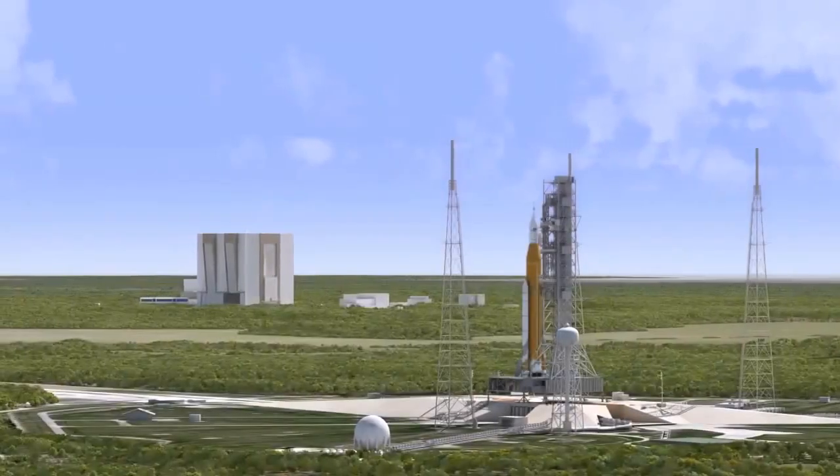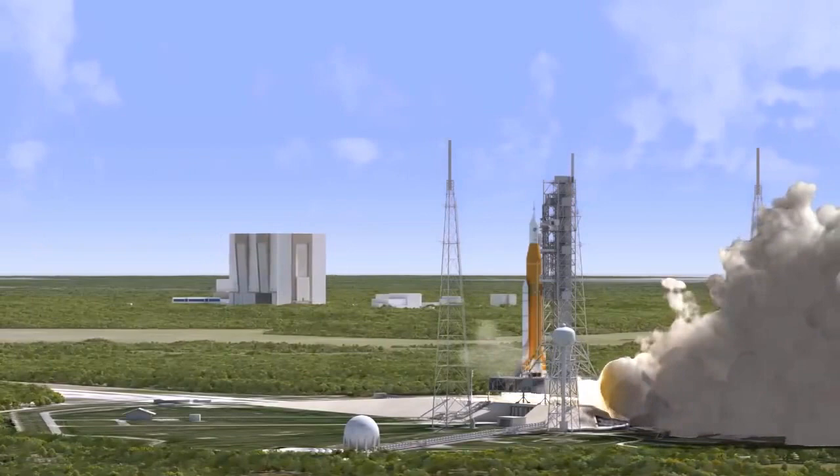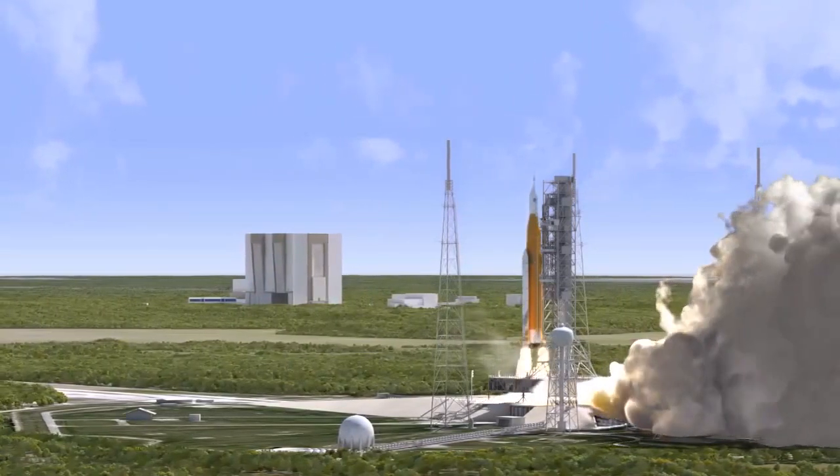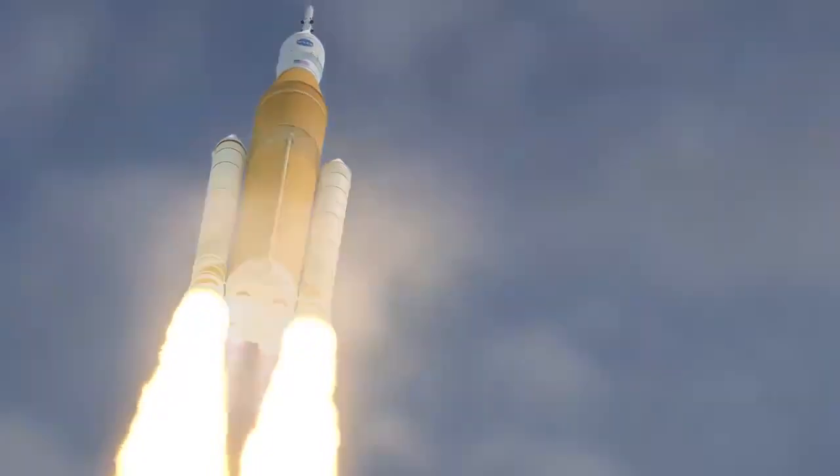NASA is advancing science and technology with the first flight of the Space Launch System, or SLS. Demonstrating the capability of the new rocket and the Orion spacecraft in deep space for future human exploration is the primary goal of the mission.